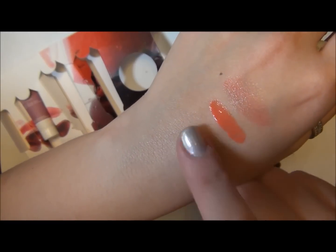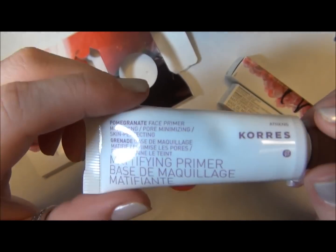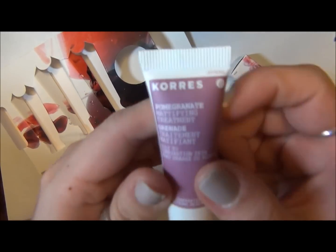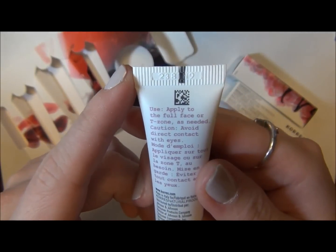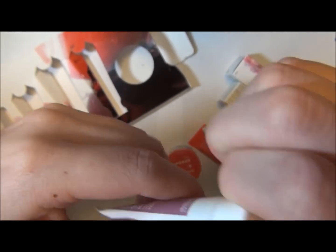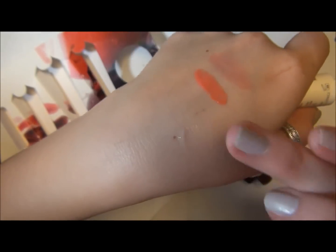It does absorb into the skin really nicely and feels really smooth. I'm definitely willing to try it — I think this would be really great for summer as it starts to warm up. Then this is the pomegranate mattifying treatment, which you're supposed to apply to the T-zone as needed. I think this one is stronger — it's more of a treatment, like a serum. You could put this on before or after moisturizer.